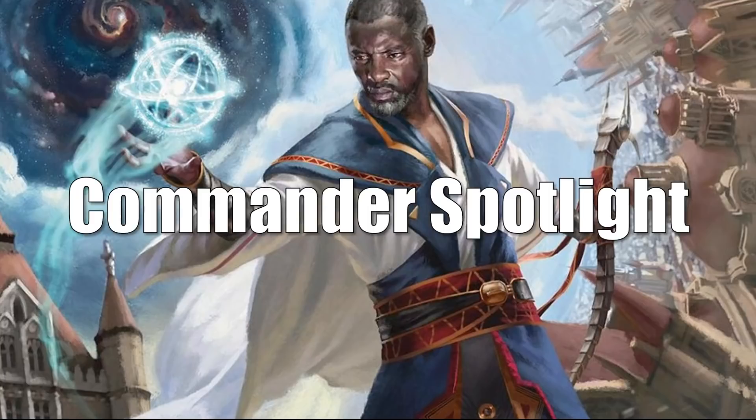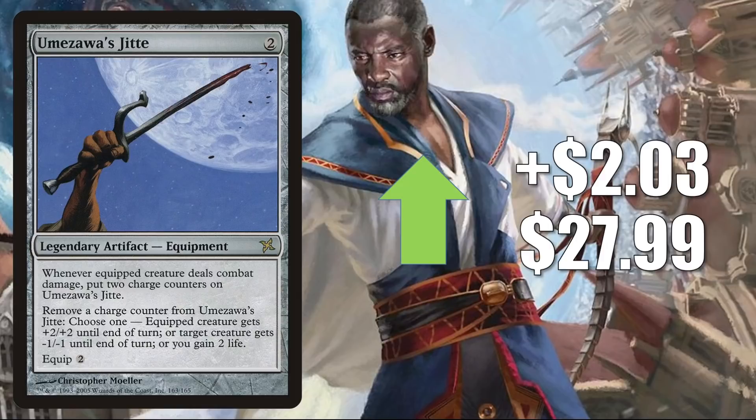Umezawa's Jitte from Betrayers of Kamigawa goes up $2.03 to $27.99. Another card we haven't seen for a while on the Market Watch, but it's a solid Commander card in Atraxa, Praetor's Voice and more. It is banned in Modern, but does get Legacy play in Death and Taxes and Jeskai Stoneblade.